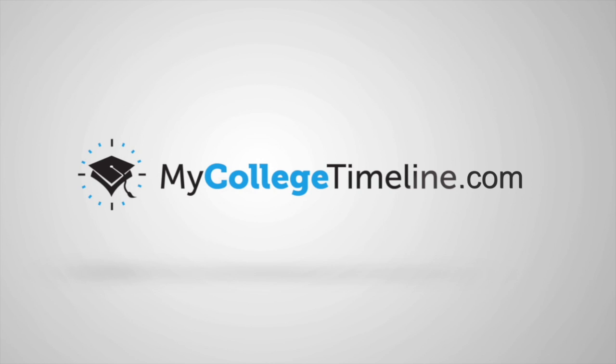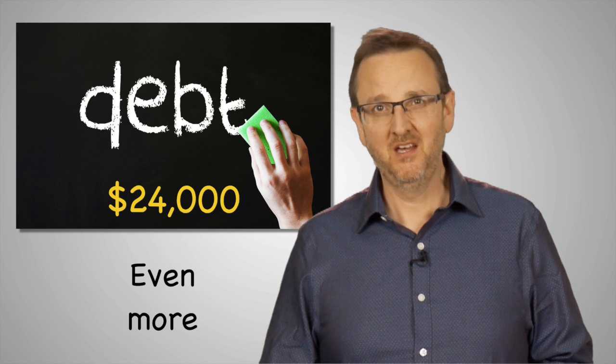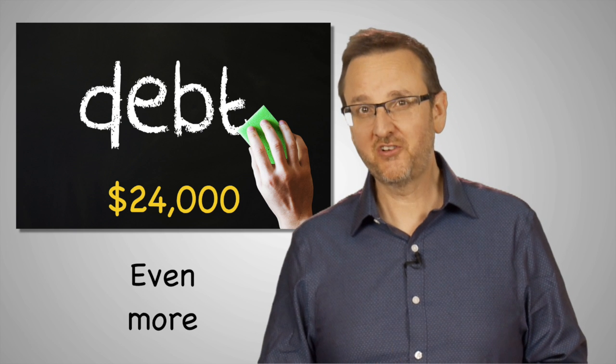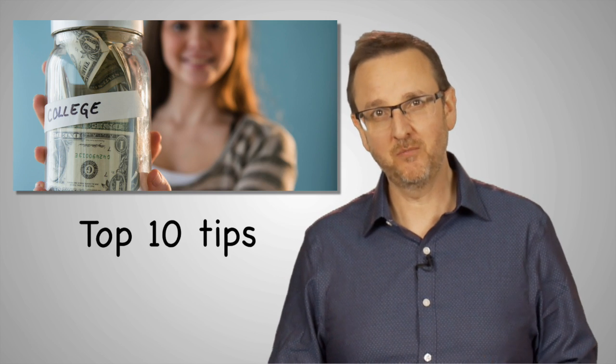The average college student graduates with over $24,000 in debt, according to the Project on Student Debt. With easy access to credit cards and so many things to spend money on, you can end up owing even more. A little planning can make a big difference. In this video, I'm going to share the top 10 tips for saving money in college.